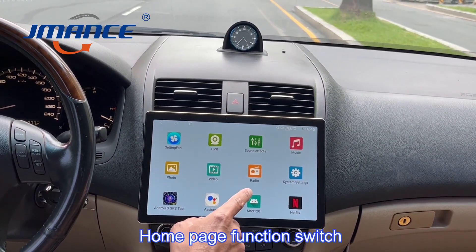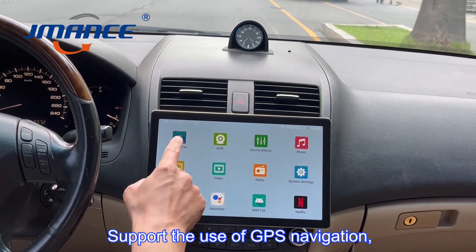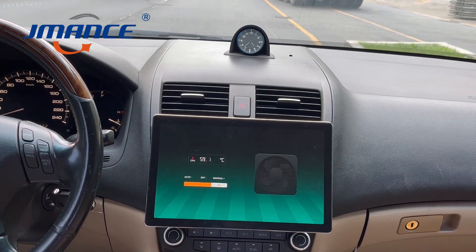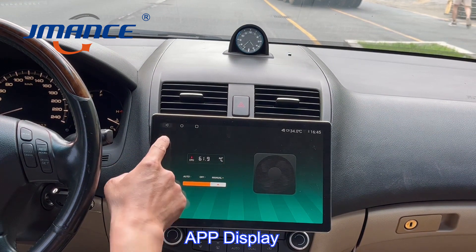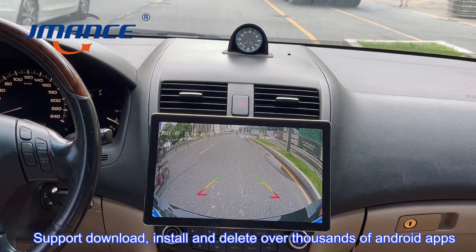Homepage function switch supports the use of GPS navigation, YouTube, WhatsApp, and other functions. App display supports downloading, installing, and deleting over thousands of Android apps.